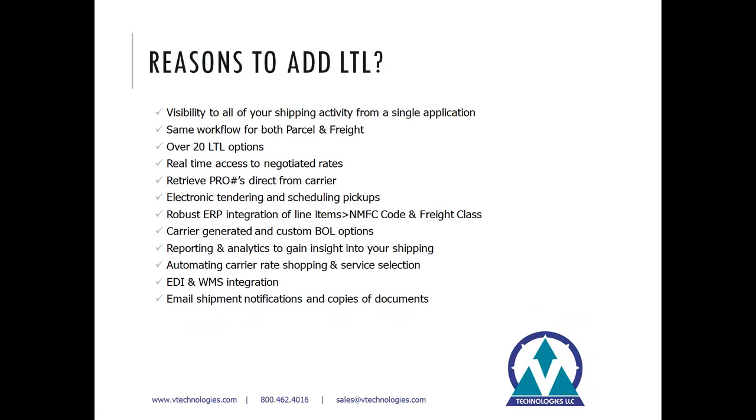With our GP integration, we offer the ability to tie in all of your product information with the relevant NMFC code and freight class. We can store that information inside Starship's tables to display on the bill of lading how you want to declare those items for the carrier. We also have the ability to map that information from GP if you're capturing it in the item master or in GP's extender tables.